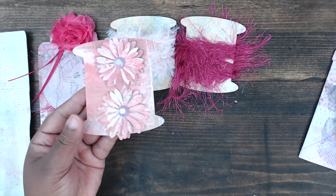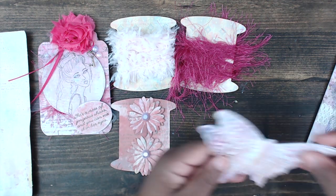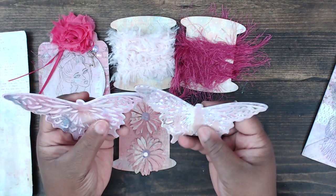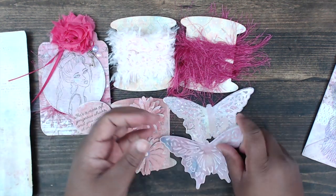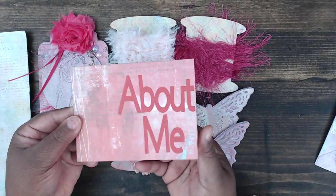For her embellishments, she's punched out some flowers and added a little flat-back pearl — she has two of those. She also has two butterfly embellishments that she's layered and stickled with what looks like two or three different layers using the paper.